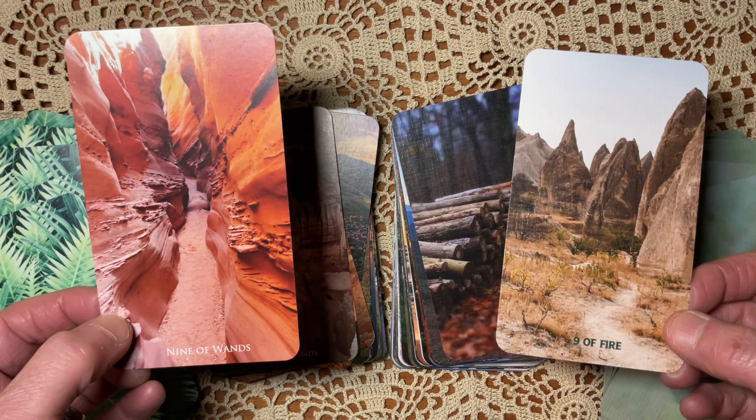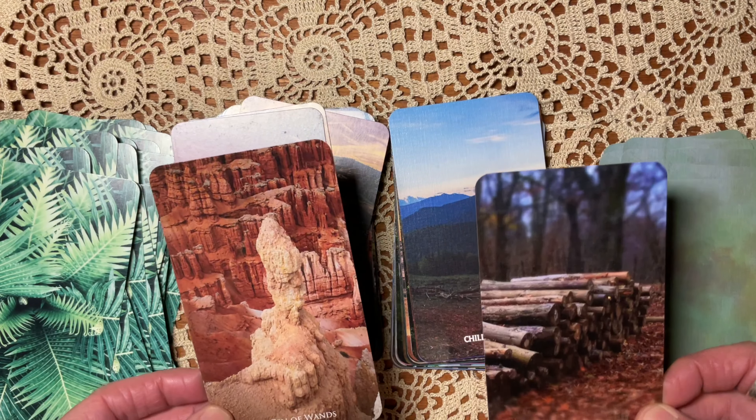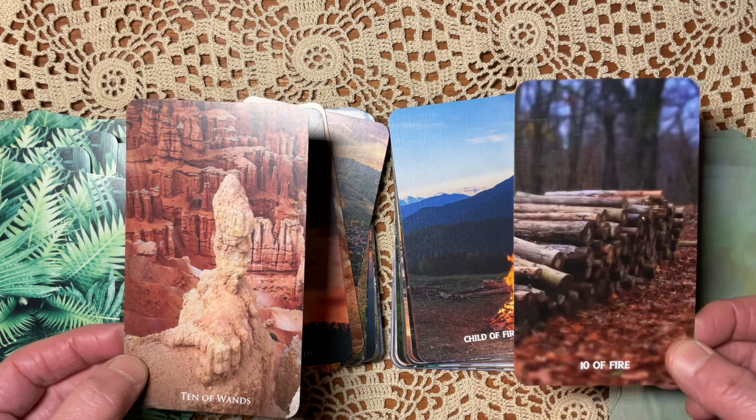Seven of Wands: same image. Eight of Fire: I like this idea — the shooting star. The Nature Escapes is a little oblique, not quite clear enough. Nine of Fire: I think the Nature Escapes speaks more. The Vista is more literal — like the bundle of wood the figure is carrying in the Coleman Smith.